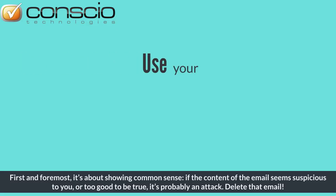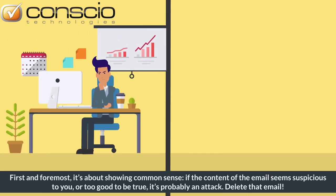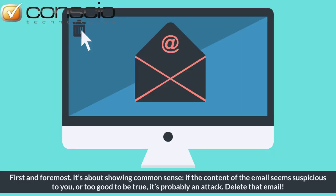First and foremost, it's about showing common sense. If the content of the email seems suspicious to you or too good to be true, it's probably an attack. Delete that email.